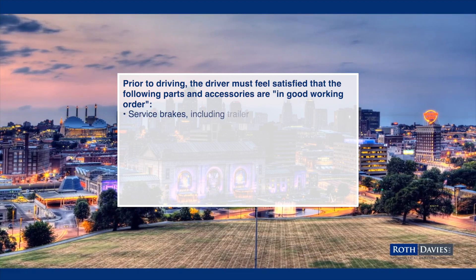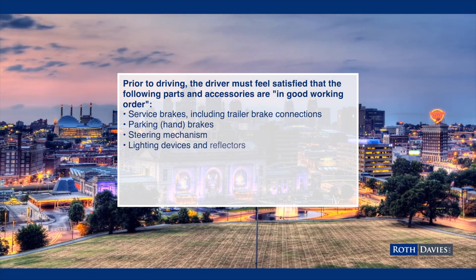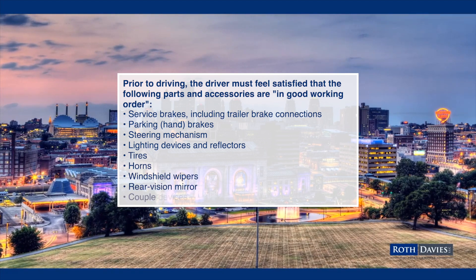The service brakes, including trailer brake connections, the parking or hand brake, the steering mechanisms, lighting devices and reflectors, tires, horn, windshield wipers, rear view mirrors, and coupling devices.